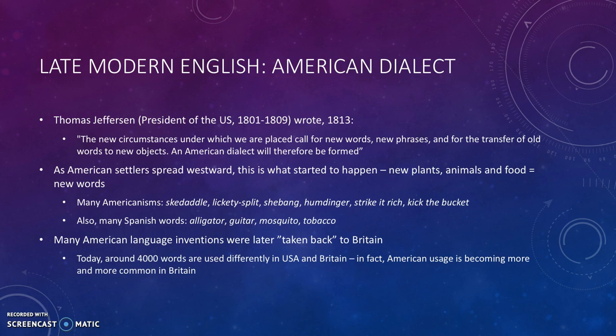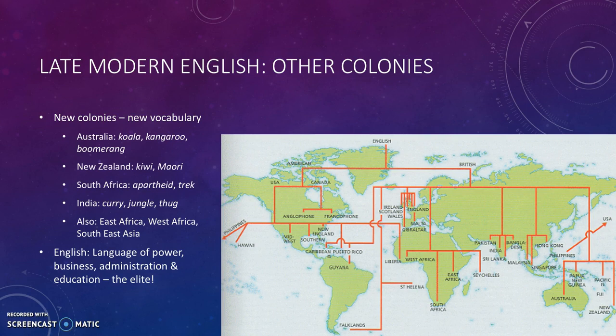Of course, the British had other colonies: Australia, New Zealand, South Africa, India — and new words entered English from each of these places: koala, kiwi, jungle, curry, apartheid. They also had colonies in East Africa, West Africa, and Southeast Asia. Throughout all of these, English was generally seen as the language of power, business, administration, and education. So where before England had been dominated by French-speaking people, now English-speaking people were dominating others in the colonies — the English had become the new elite.